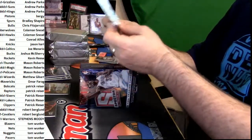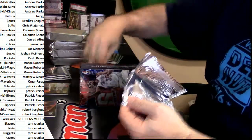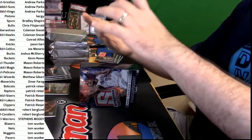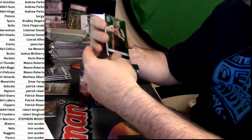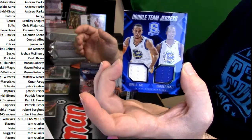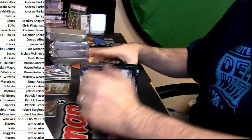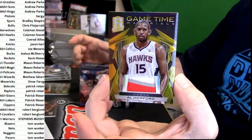Honestly don't know what these are. There's one — is this just a patch card they put separate from all the rest? Raptors — Jonas — 150 out of 199. Double team jerseys: Steph Curry and Harrison Barnes, 58 out of 75 for the Golden State Warriors — that's not garbage. Three colors, gold, five out of ten — Al Horford — go Gators — for the Hawks.